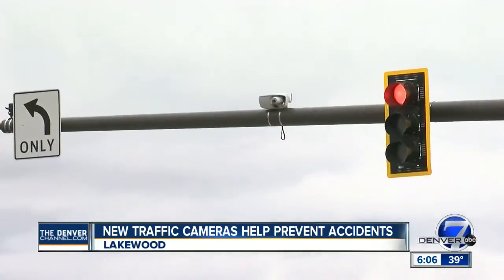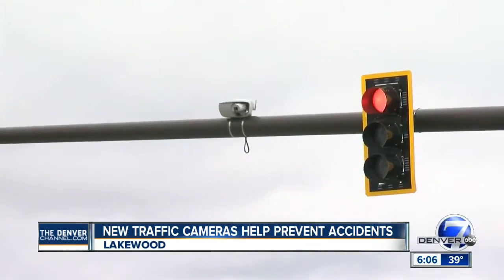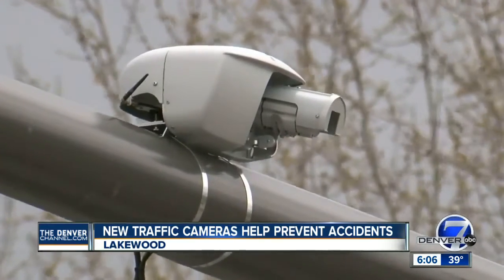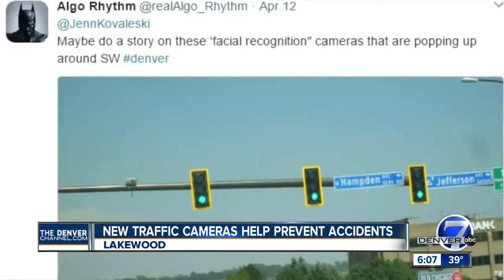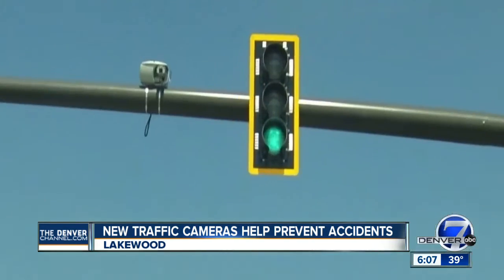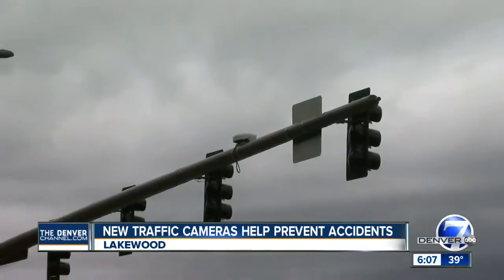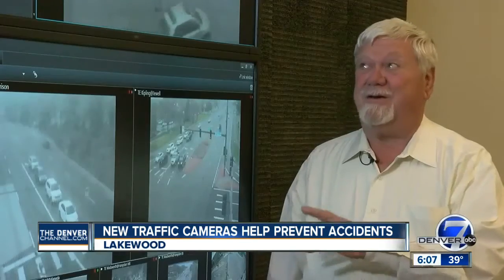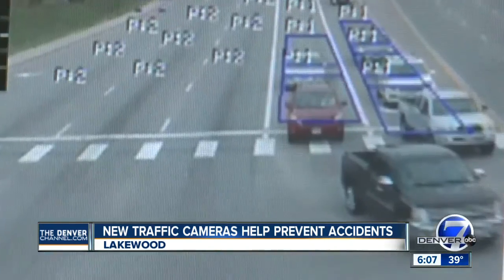They're actually used to improve traffic, especially late at night. They're not red light cameras or halo cams. A Denver 7 viewer sent a tweet concerned they were facial recognition cameras, so we went to Lakewood traffic engineers for the truth. 'That's not what we use them for at all — we just do cars. Our cameras aren't even good enough to get a license plate.'